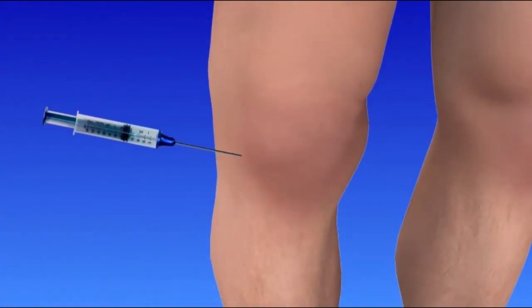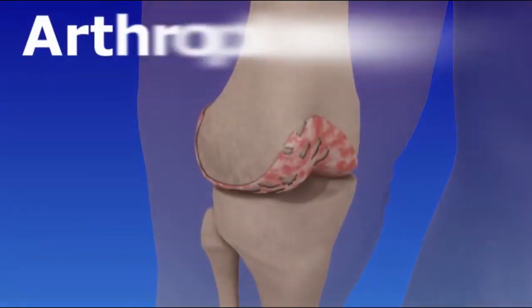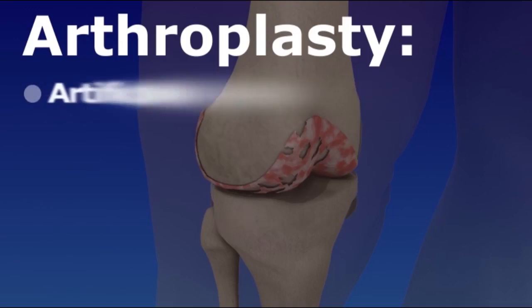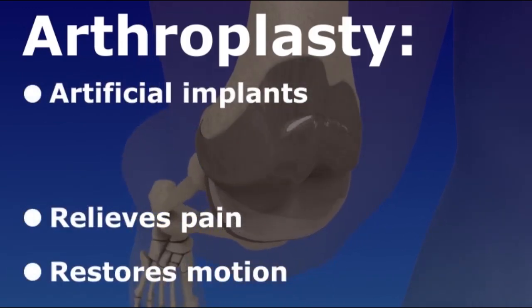When medications and lifestyle adjustments fail to improve symptoms, knee replacement, or arthroplasty, may be recommended. Knee replacement involves removing the damaged knee joint and replacing it with artificial implants. This relieves pain and restores motion.